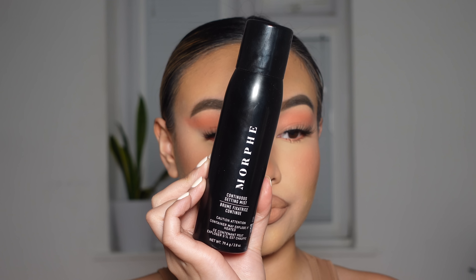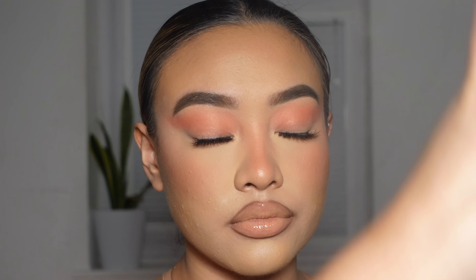And then lastly to finish off the look, I'm going to be going in with the Morphe Continuous Setting Mist and just spraying the hell out of my face.